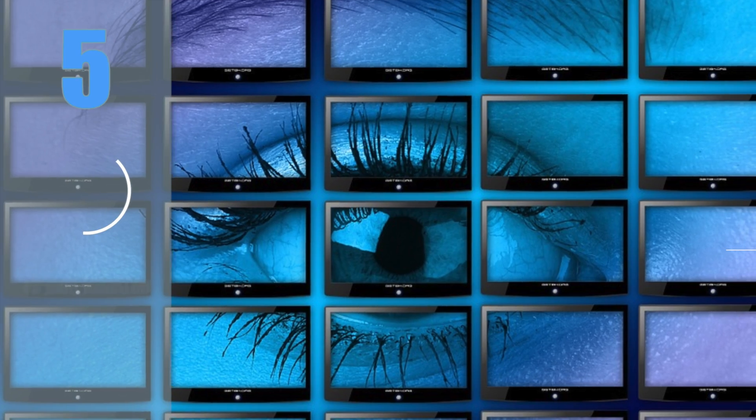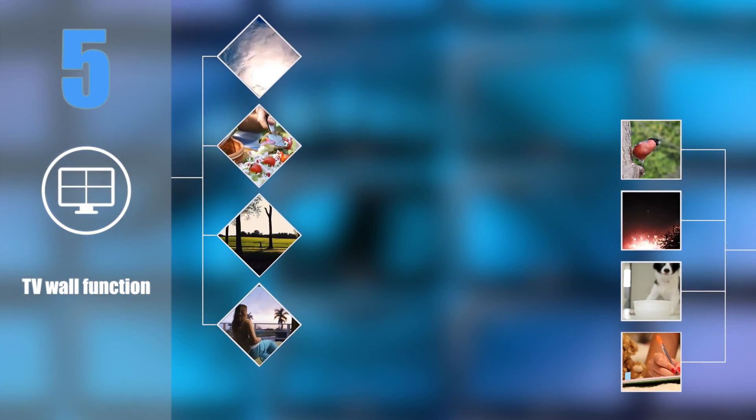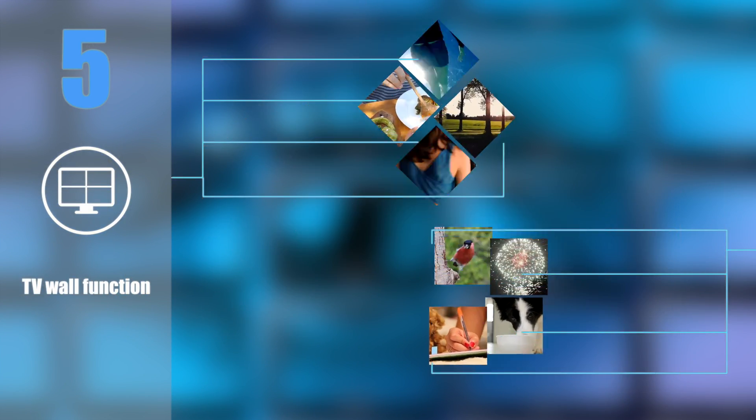Feature 5: TV wall function. Any network node can be a digital signage display, and you can create any kind of screen image layout.